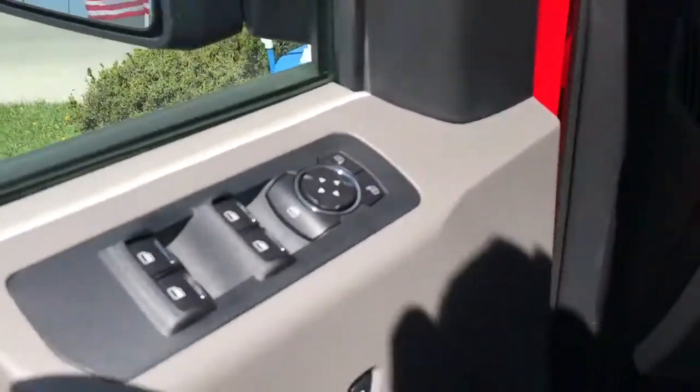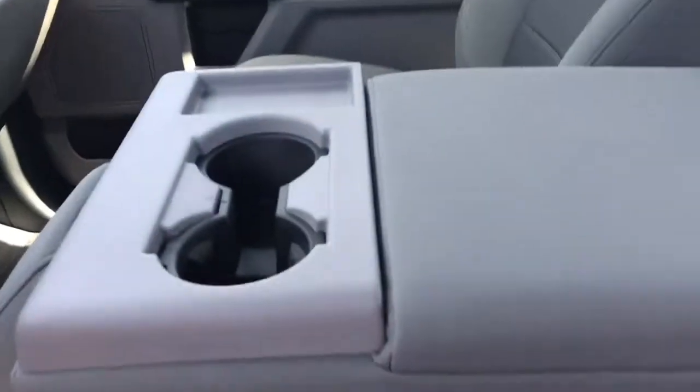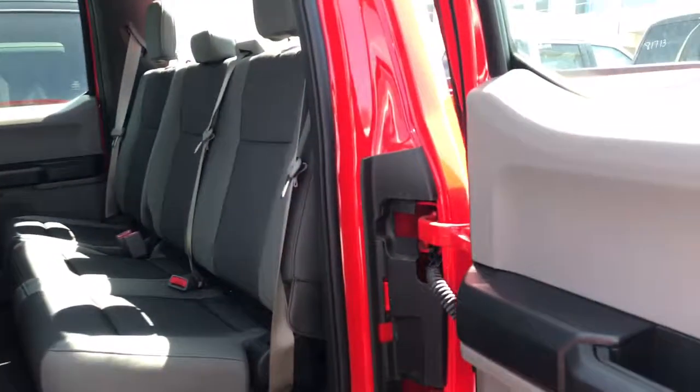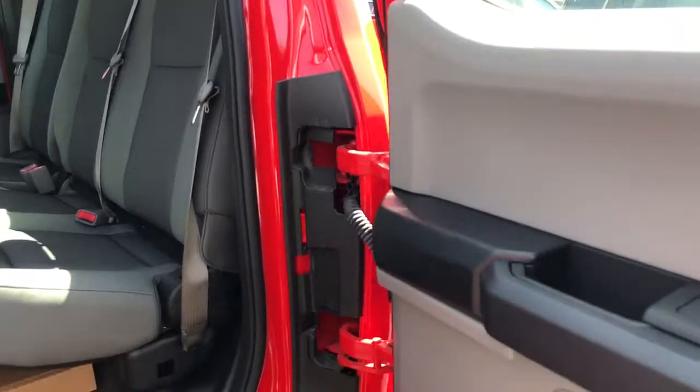Power windows, power locks, extra seat here in the center. It also has a backseat there as well — it's a Supercab F-150. You can see all the extra room that is back here. These seats do fold up if you need them to.